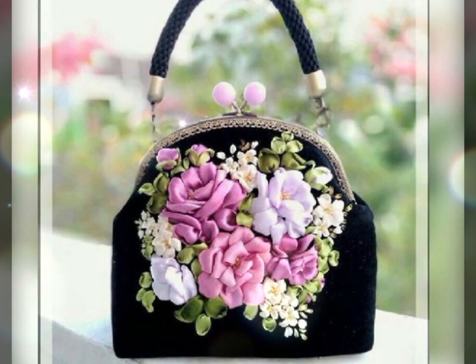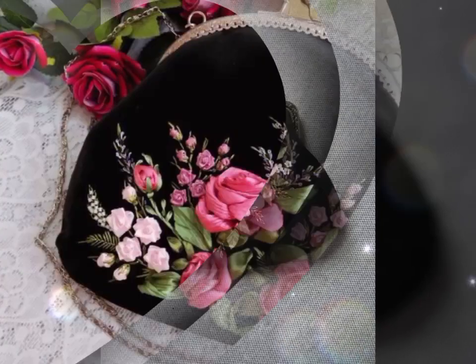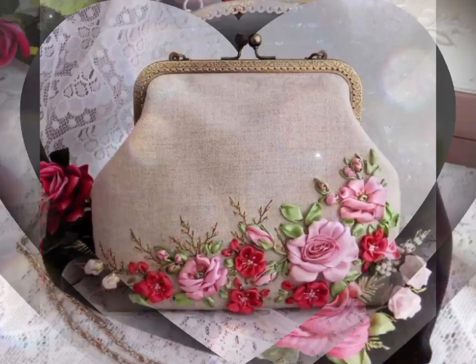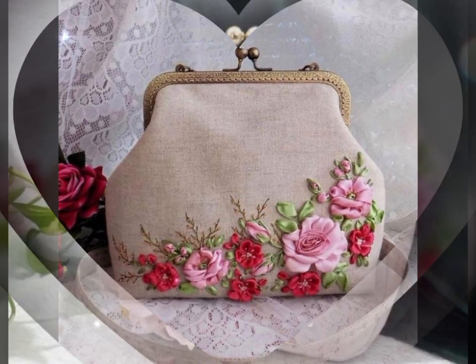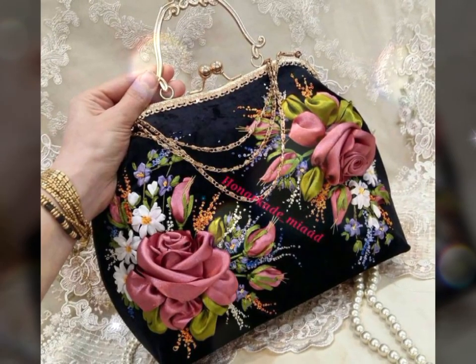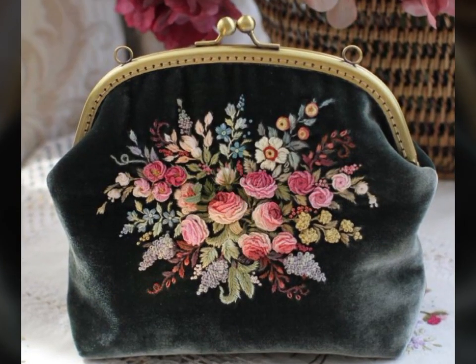The flowers are carefully attached to the bags, either by sewing or gluing, ensuring durability and longevity. The beauty of ribbon flower decorated handbags lies in their versatility. They can effortlessly complement both formal and casual ensembles, making them suitable for various occasions.